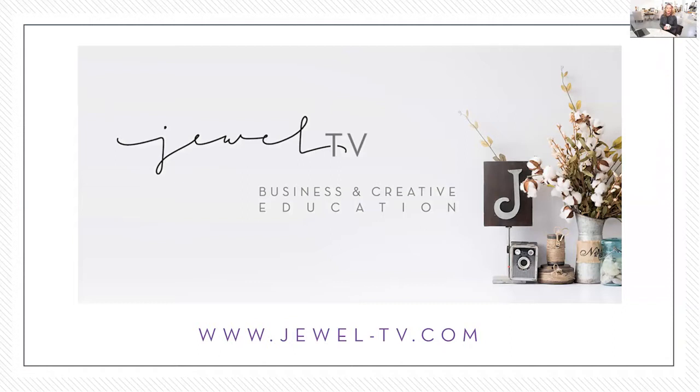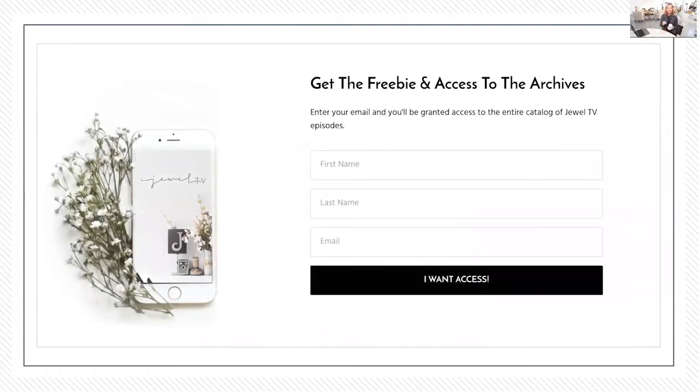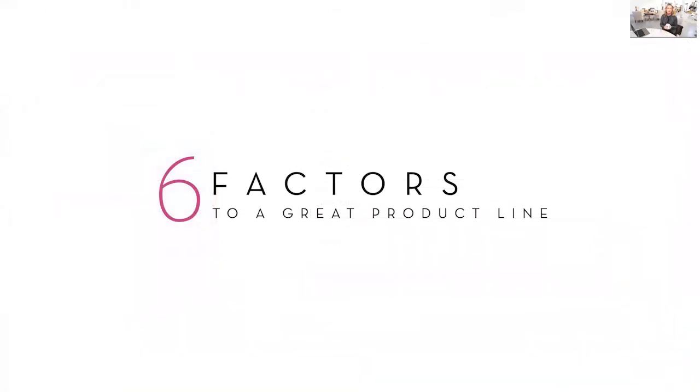This episode will be there later today once we take the recording, trim it up a bit, and put it on the archives. What you do is you'll see the opt-in box on the jewel-tv.com page. Go ahead and put in your first and last name and your email. That will give you access to the freebie and all past episodes, plus notification when we're about to air live and when the archive is ready.